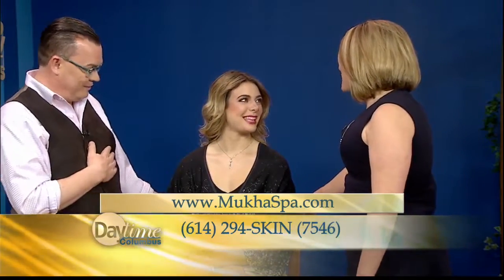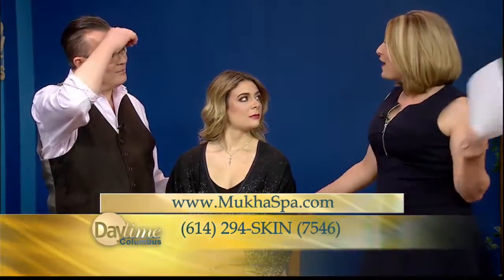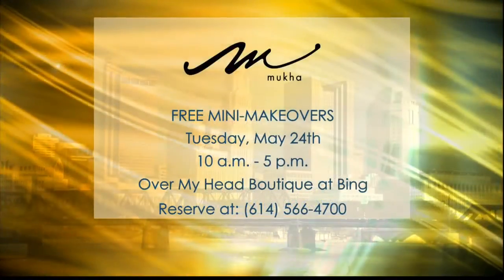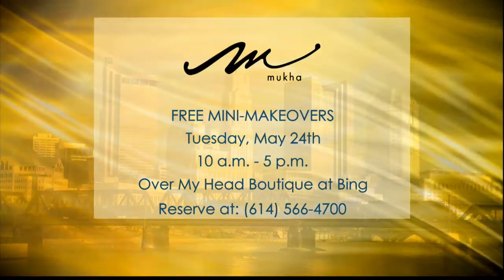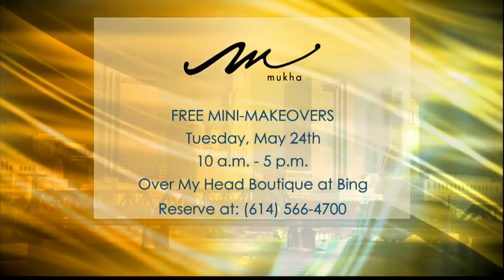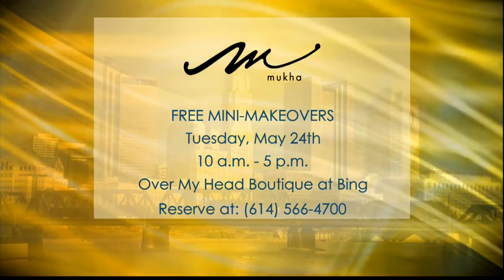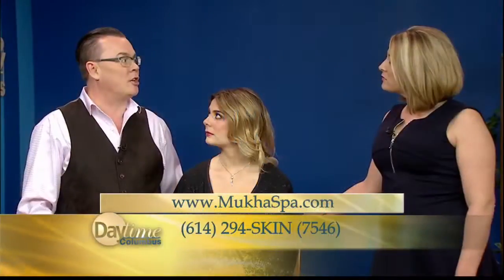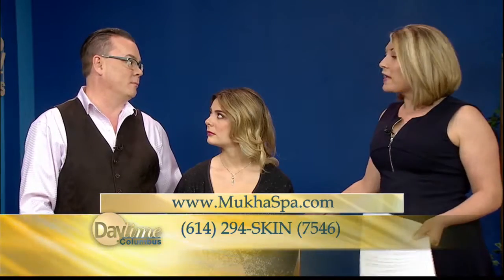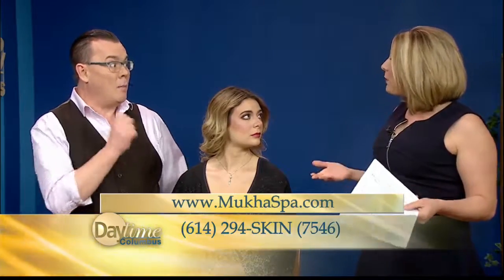Tim, Alex looks beautiful. We want to talk about the fact that you do some mini makeovers — actually tomorrow. You talked about your relationship with the cancer center. We'll be meeting with actual patients of the hospital, showing them how to use products that won't make them any sicker. None of our products have parabens or sulfates, so they can't turn into estrogen in your body.